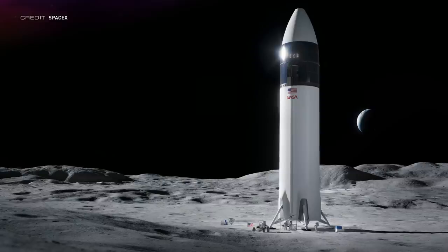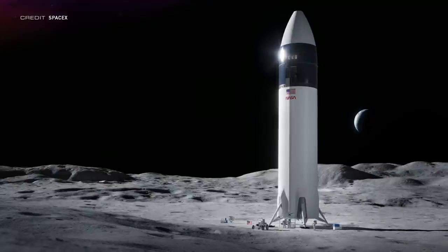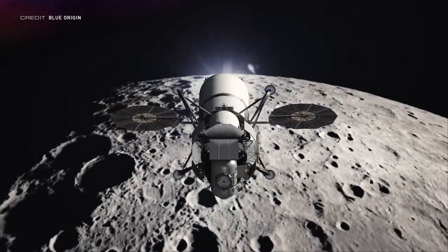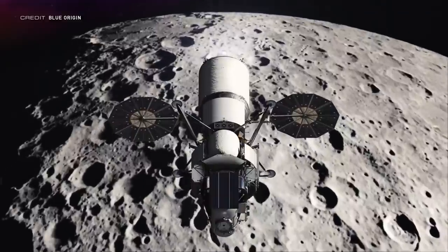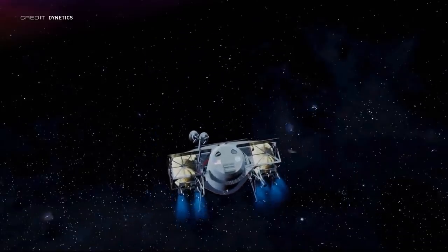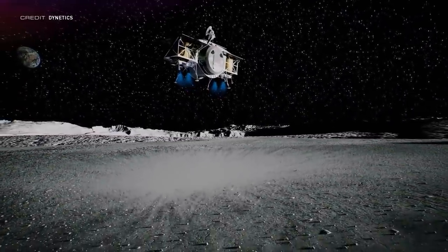A recent hearing attended by NASA Administrator Nelson revealed the final unknown costs of the human landing systems proposals. SpaceX's bid was publicly known at around $2.9 billion. In the protest filed by Blue Origin, they noted that their bid was $5.99 billion. And that final bid from Dynetics — we now know it was the highest at a whopping $8.5 to $9 billion. Yowza!